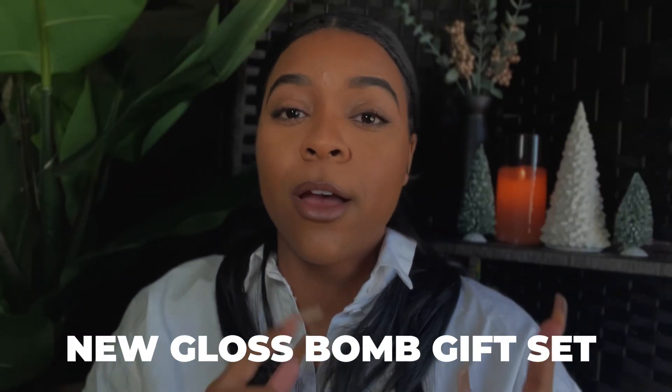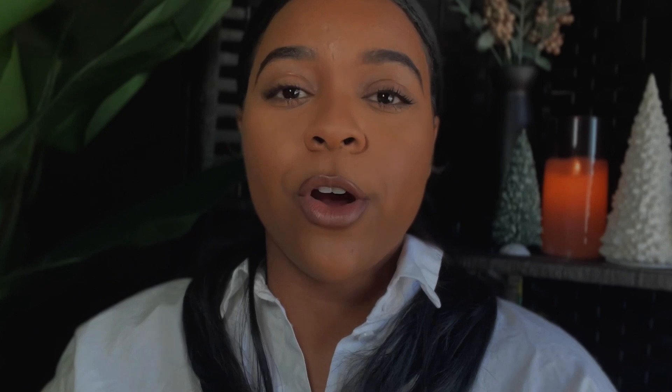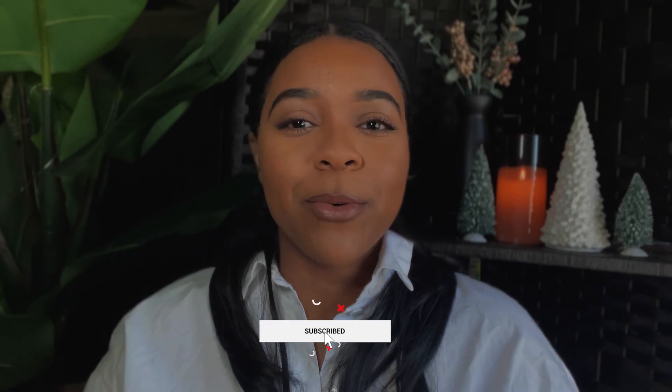In today's video, as you can see from the title, we are getting into more Fenty Beauty products. You guys are loving this little FBFS series I'm bringing you, where I'm showcasing new products and how you can get your hands on them. Today I'm showcasing the Gloss Bomb Glossy Posse Volume 5 gift set — a great opportunity to show you some new Gloss Bomb shades and what they look like swatched on the lip. Please like, comment, subscribe, and share this video!